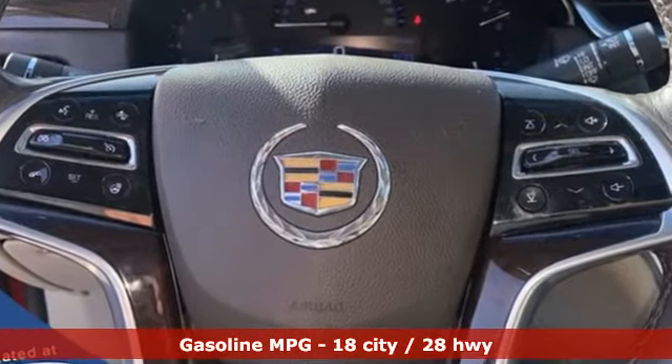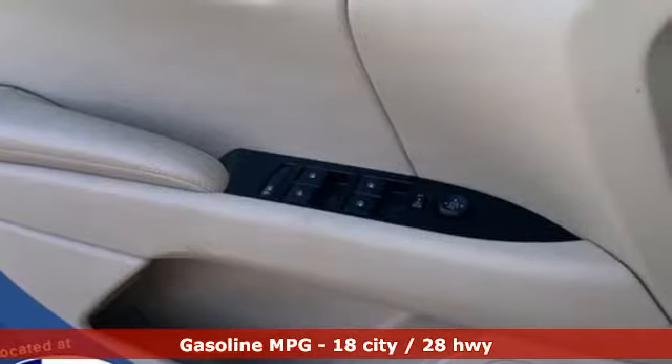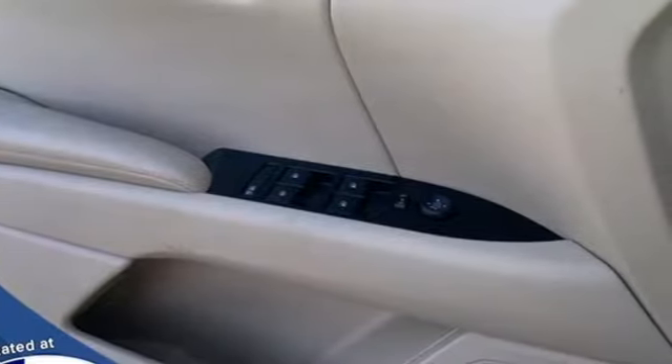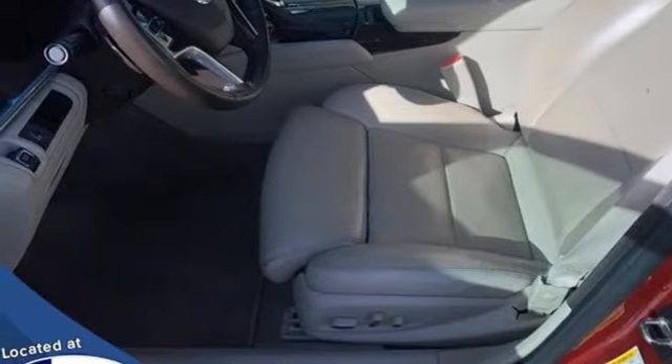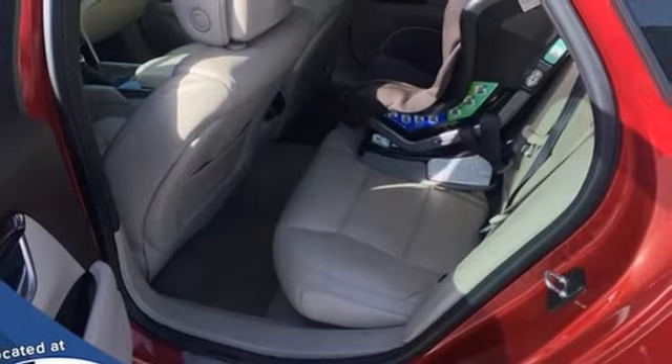It comes nicely equipped with features you'll love. Integrated navigation system, heated and ventilated leather bucket seats, memory exterior door mirror settings, aluminum wheels, automatic transmission, and magnetic fluid filled shocks.